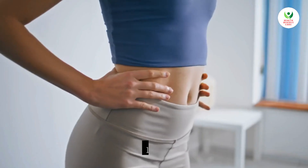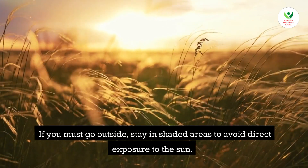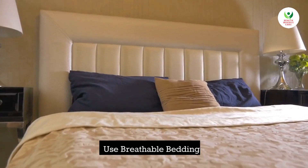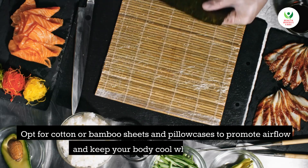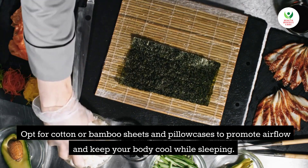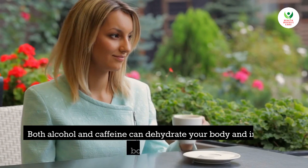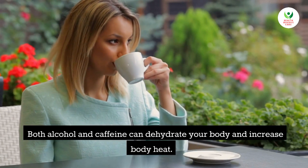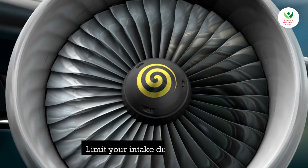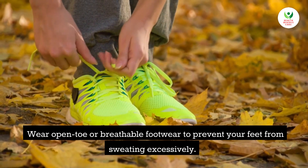Tip 12: Stay in shade. If you must go outside, stay in shaded areas to avoid direct exposure to the sun. Tip 13: Use breathable bedding. Opt for cotton or bamboo sheets and pillowcases to promote airflow and keep your body cool while sleeping. Tip 14: Stay away from alcohol and caffeine. Both can dehydrate your body and increase body heat, so limit your intake during hot days. Tip 15: Avoid tight shoes. Wear open-toe or breathable footwear to prevent your feet from sweating excessively.